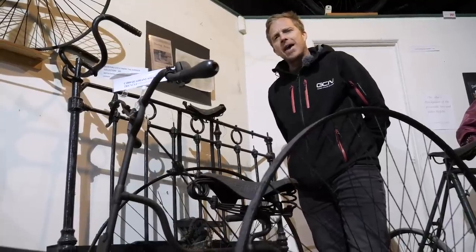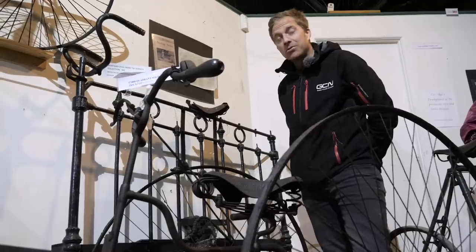Fancy going for a bike ride, but not leaving your bed? Well, with this Bedstead bike, you can do just that.